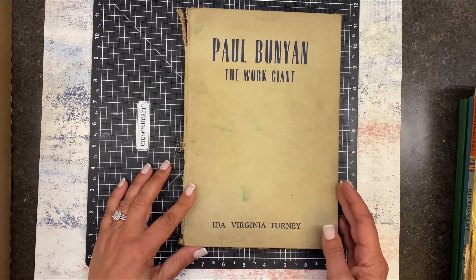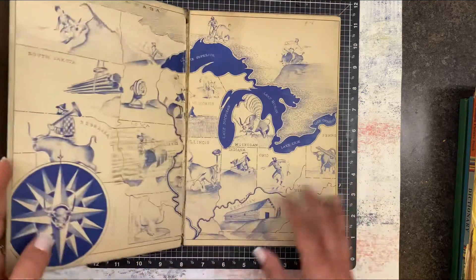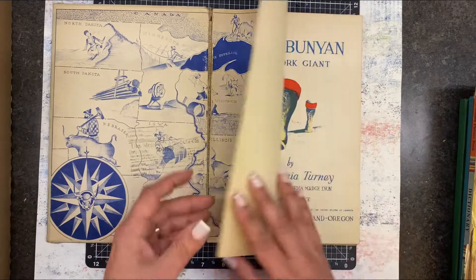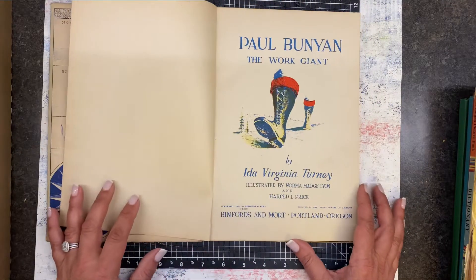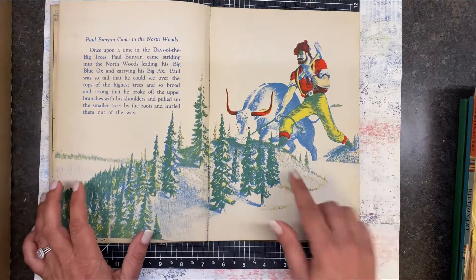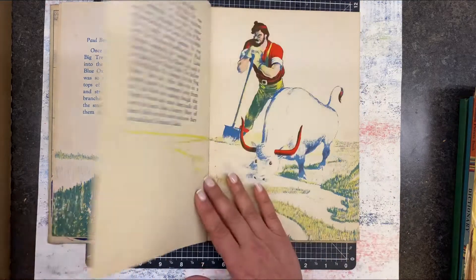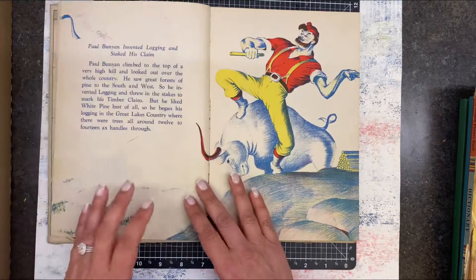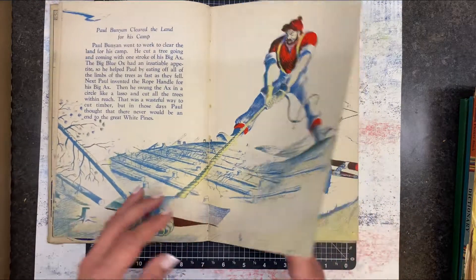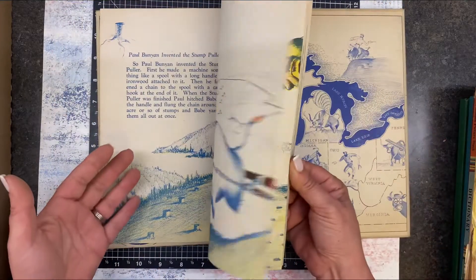Then I found this one — Paul Bunyan, the Work Giant. This was all together in a bundle. The spine is in pretty bad shape, but the colors are really cool. This is 1941 — look at that, there's Babe and Paul hanging out in the Northwoods. These pages are pretty fragile, some are kind of loose, but they're really cute.